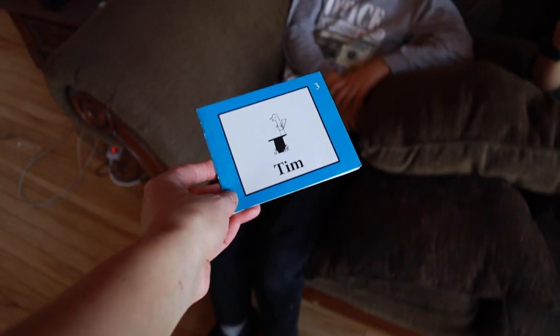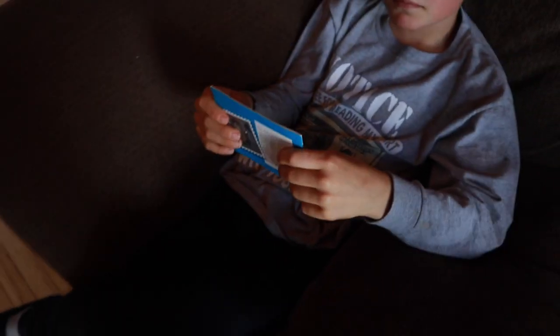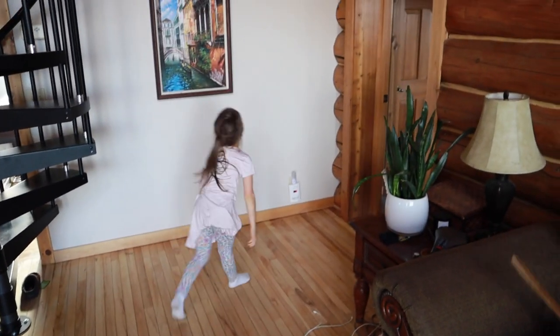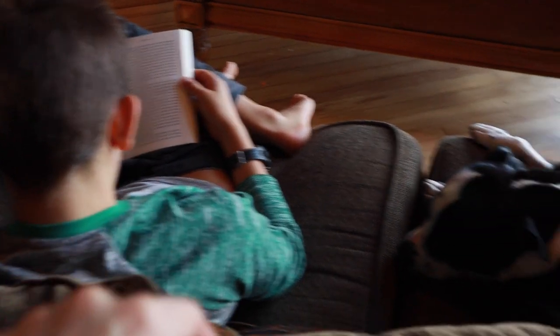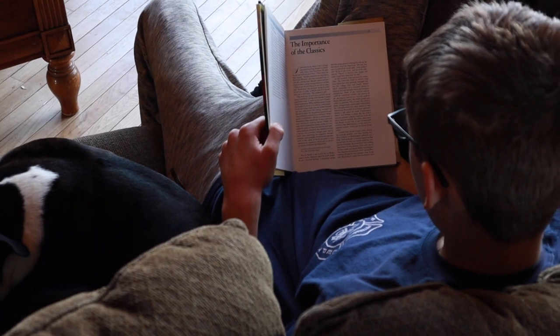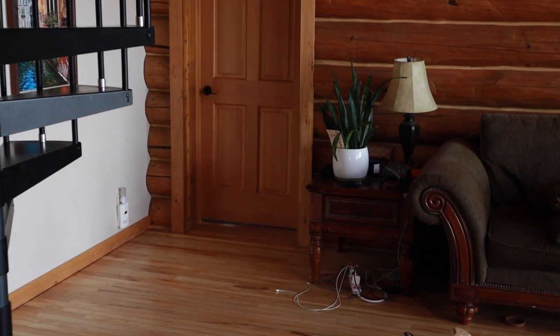Lincoln, since you're done, can you read with your sister? Help her sound out words — you guys go in the other room and work on reading together. So now Maddox is reading his ancient history, Evan is working on his language arts and literature, and Lincoln and Naya are in the other room working on reading.